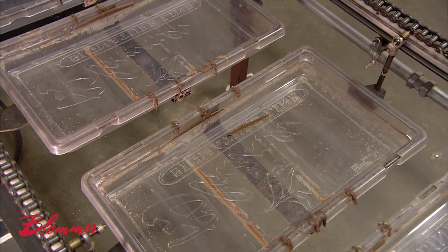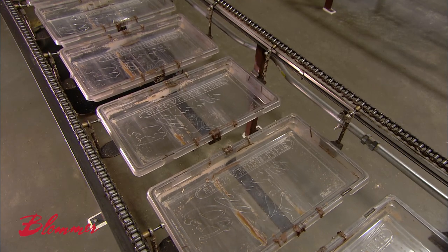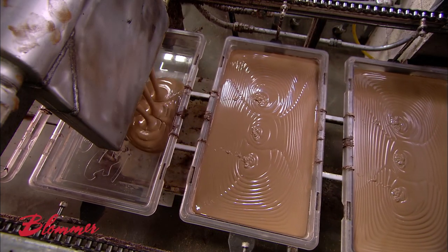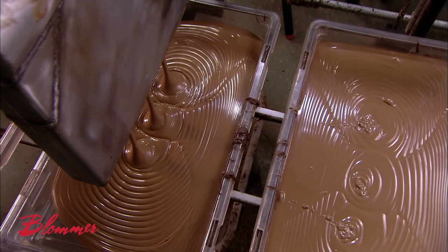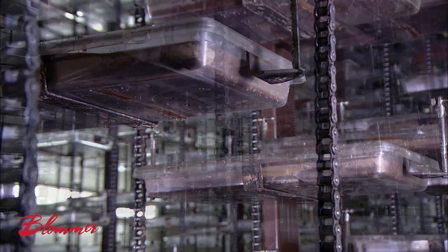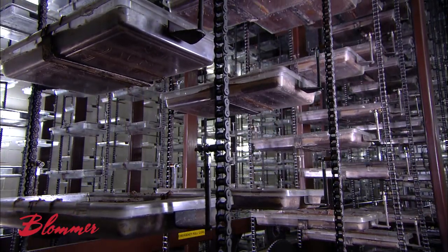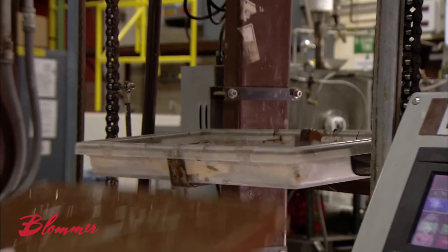Blommer Chocolate also produces 10-pound block format chocolate bars. A depositor fills bar-shaped plastic molds. The conveyor transfers them into an elevator system, which moves through a cold room for about two hours. This constant motion ensures optimal air circulation, helping the cooling process. Chocolate shrinks slightly as it cools, so the bars pop out of the molds easily.